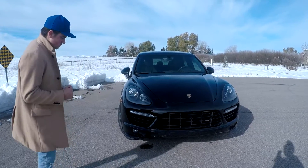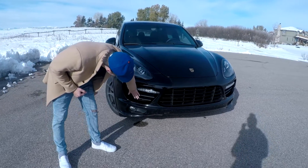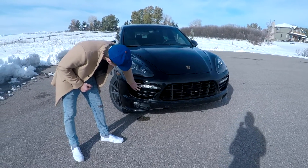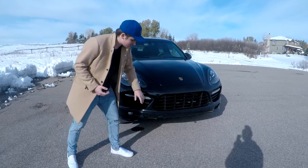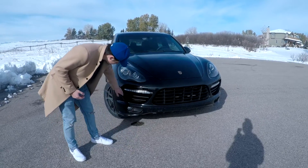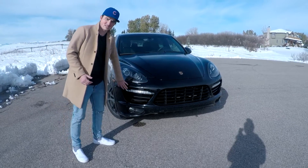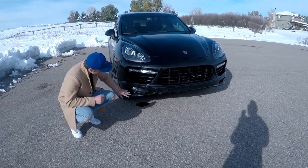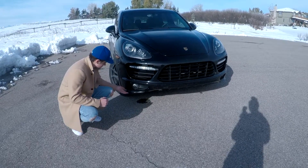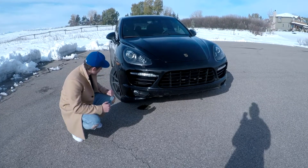Moving to the left and right of the giant grill, we're greeted by these nice air blades along with the daytime running lights. On most Cayennes this is actually an air vent here, but due to the fact that this one is so large these have actually been covered up — it's just more for an aesthetic look. Further down we're greeted by the nice fog lamps integrated within the lower bumper, as well as this nice protrusion acting as a bit of a splitter down below.